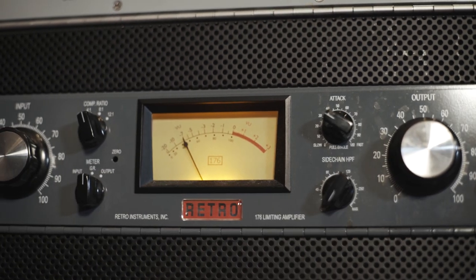You might have the same plugins at home — a UAD 1176 plugin or an LA-2A plugin. But there's nothing quite the same as getting your hands on a real one. It's these breakups in the signal that analog gear has that give it this randomness that a plugin will never do.